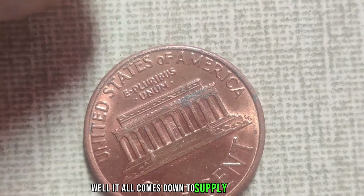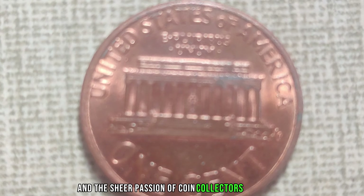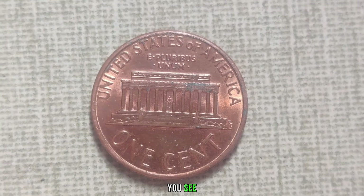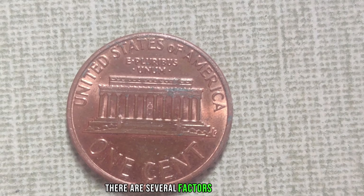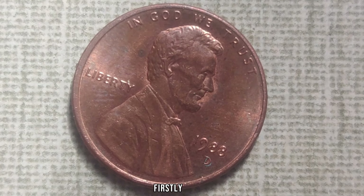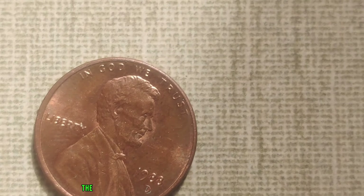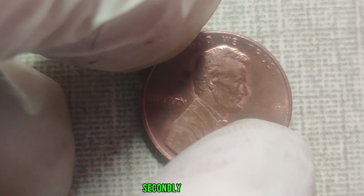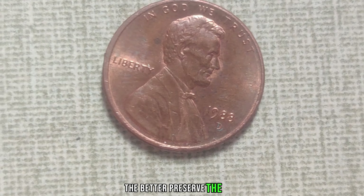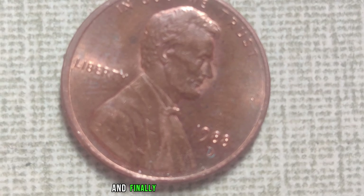You see, in 1964, the United States Mint produced millions of pennies, just like this one, but here's the catch: most of them bear a mint mark. However, there's a rare variant of this penny that doesn't have that mint mark, and that's where the magic happens. This 1964 No Mint Mark Lincoln penny is a true rarity — it's estimated that there are only a handful of these pennies known to exist.